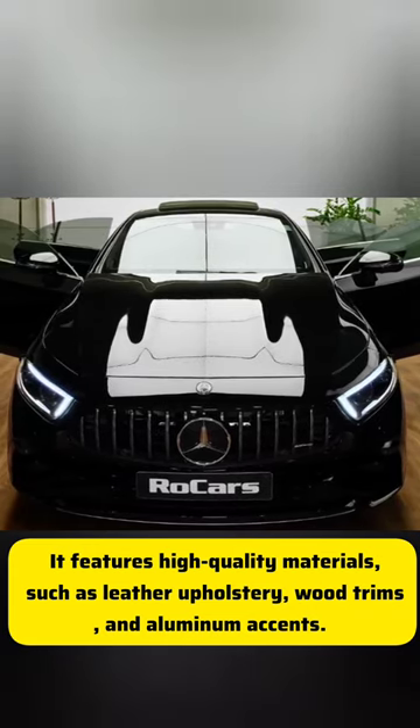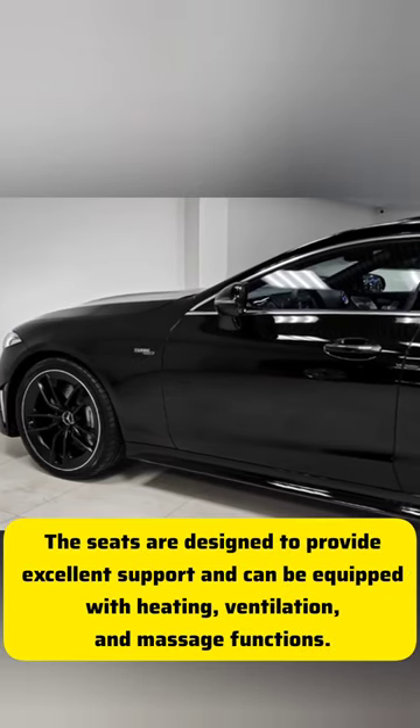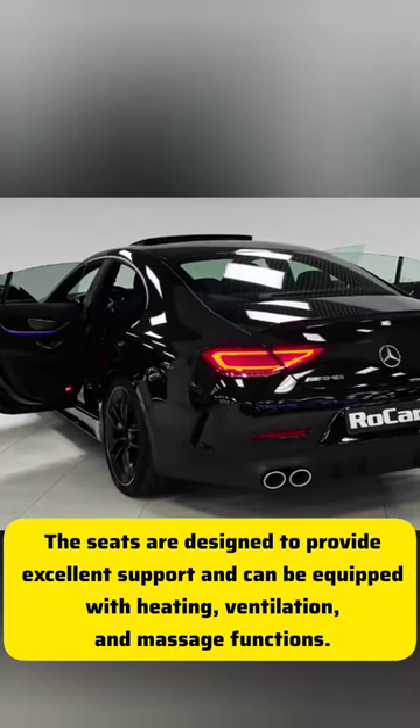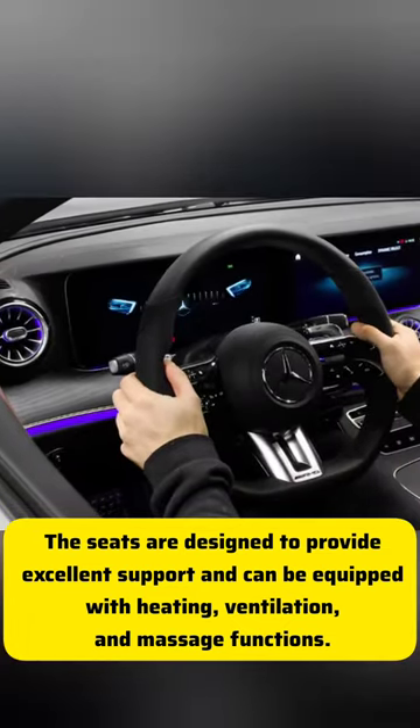such as leather upholstery, wood trims, and aluminum accents. The seats are designed to provide excellent support and can be equipped with heating, ventilation, and massage functions.